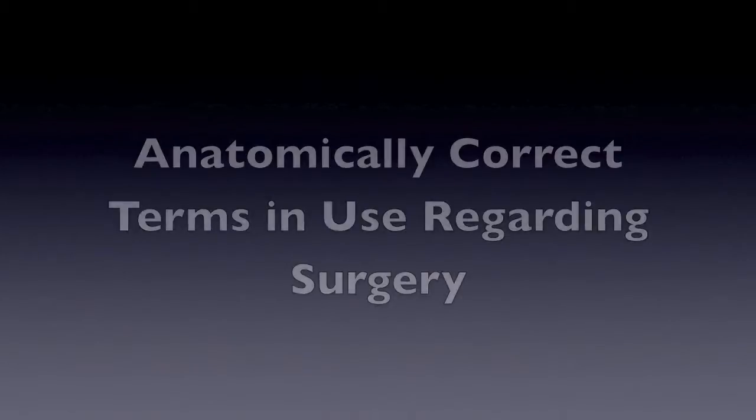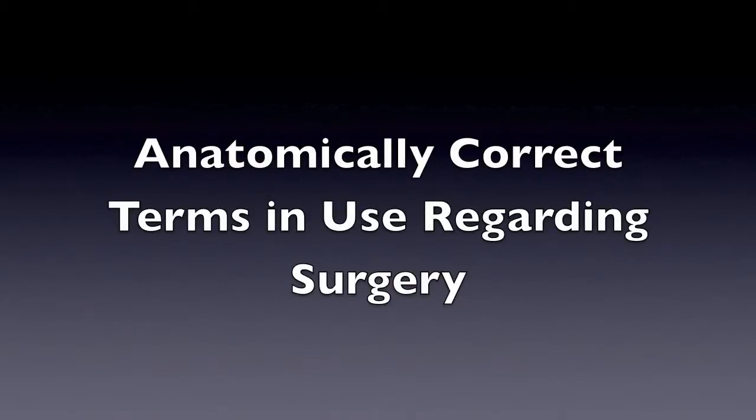What are you guys doing? It's Libby coming to you again with my fifth video diary from my fifth week at Seven Hills Vet Clinic.